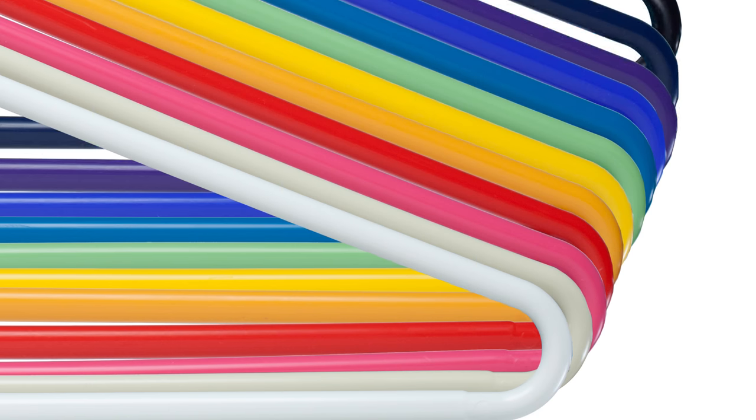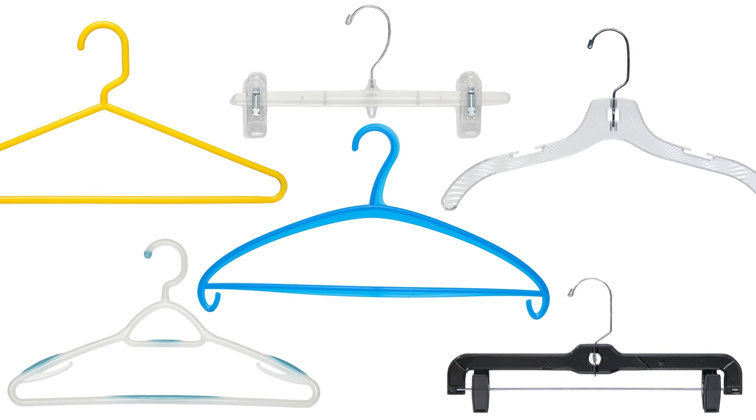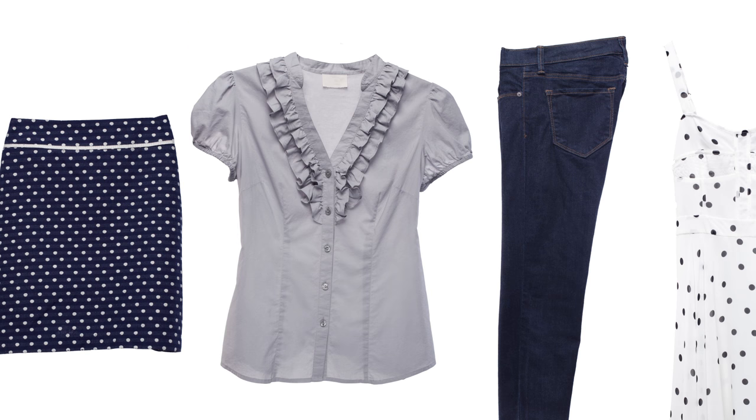Our plastic hangers come in many colors, a multitude of styles, and can be used to hang everything in your closet.